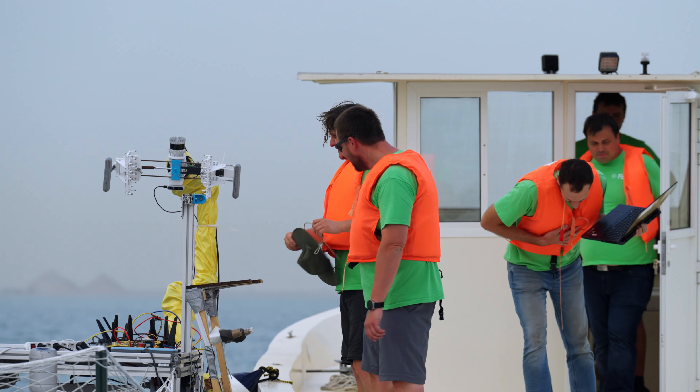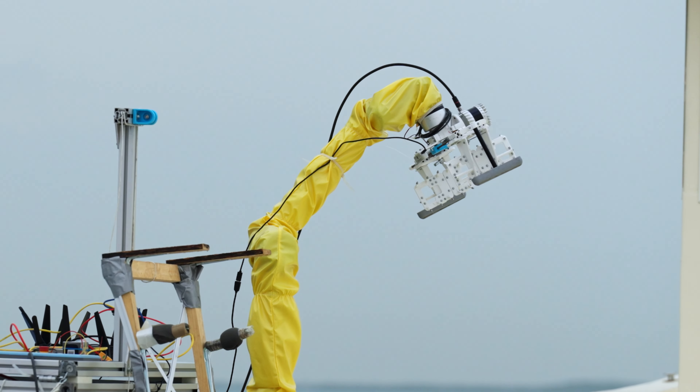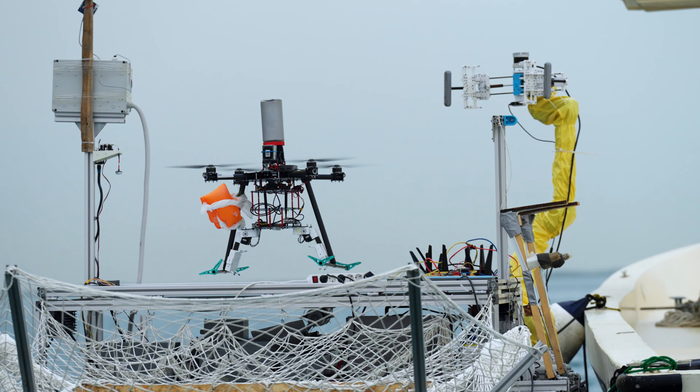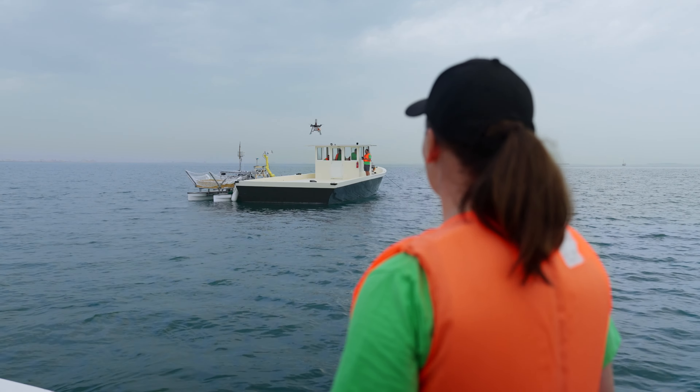The pick-up task of the small object we did almost perfectly. For the large object pick-up, this was the first time we ever attempted it. We had a similar strategy as with the small object — the drone takes off but it is tied to a leash, to a winch that's on the USV.